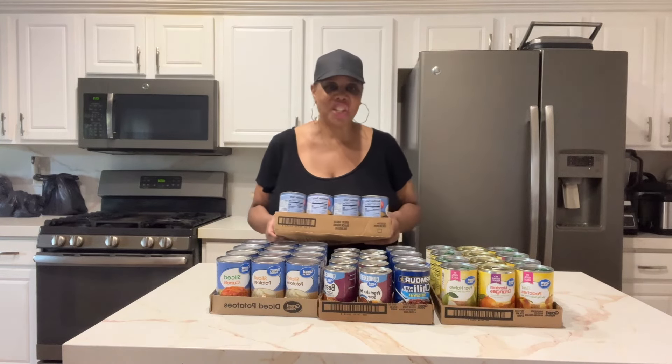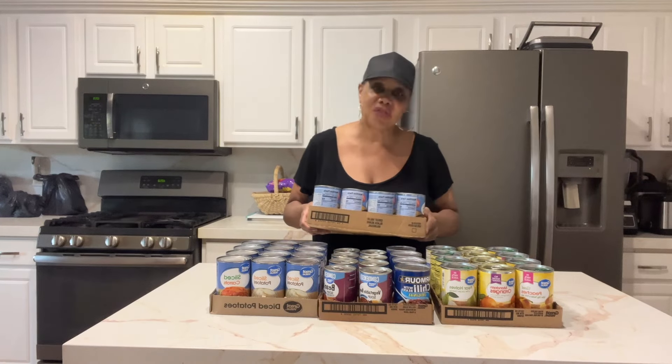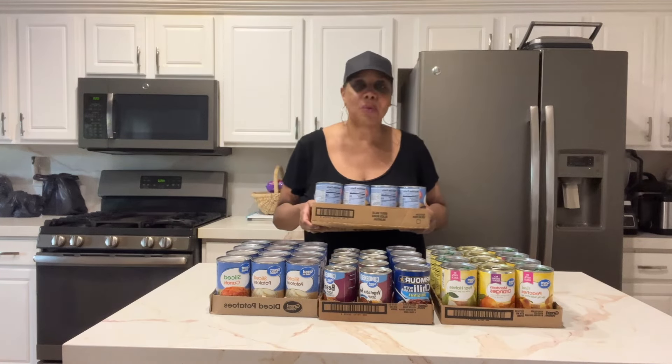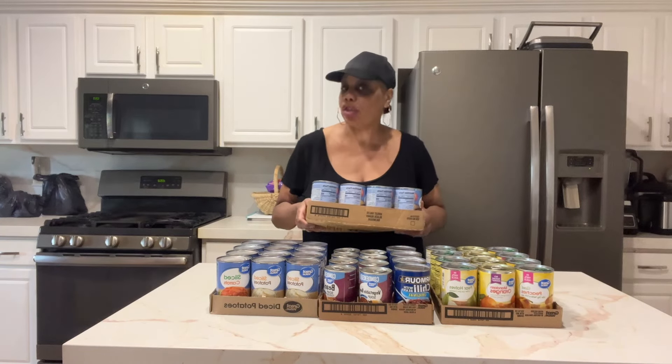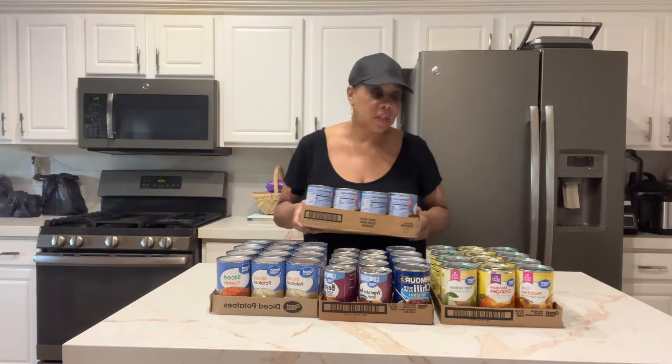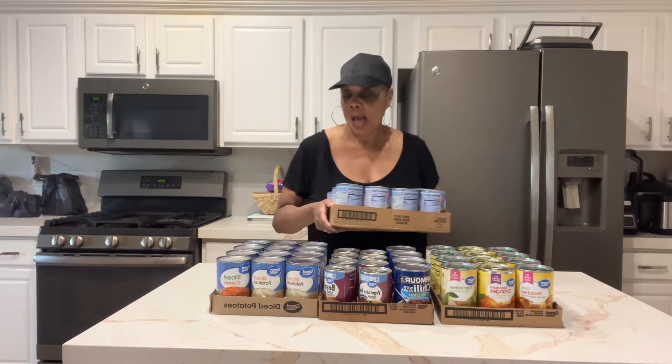Hello everyone, Tanya here! Welcome to Tanya's Tasteful Table, where we live tastefully for less. Today I want to share with you an emergency preparedness pantry haul — all these things I got just to top off my emergency pantry.